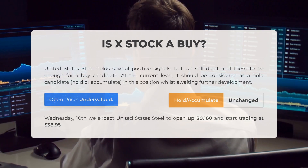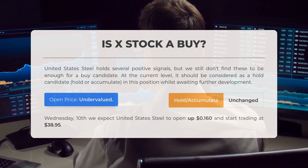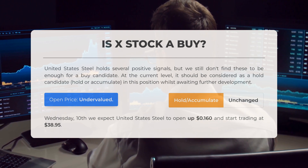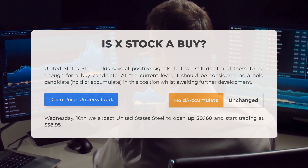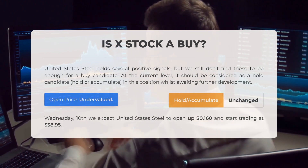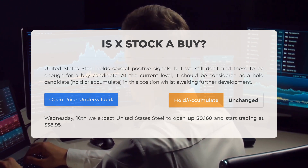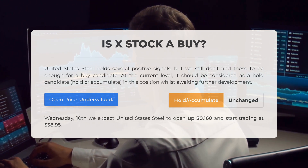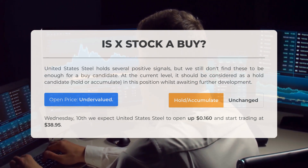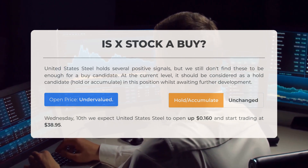Is United States Steel stock a good buy? United States Steel holds several positive signals, but we still don't find these to be enough for a buy candidate. At the current level, it should be considered as a hold candidate — hold or accumulate — in this position whilst awaiting further development. After analyzing the volatility and movements for the last trading day, our systems find that the current price is undervalued. For trading on Wednesday, July 10, we expect United States Steel to open up $0.16 and start trading at $38.95.